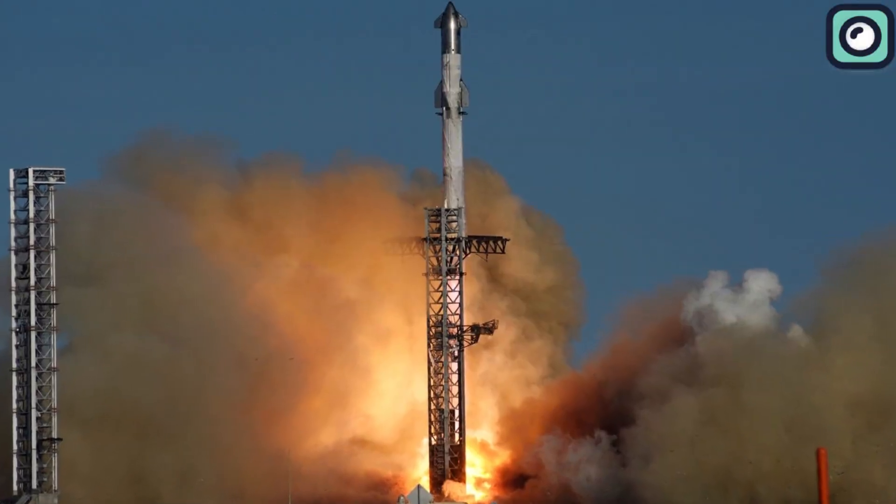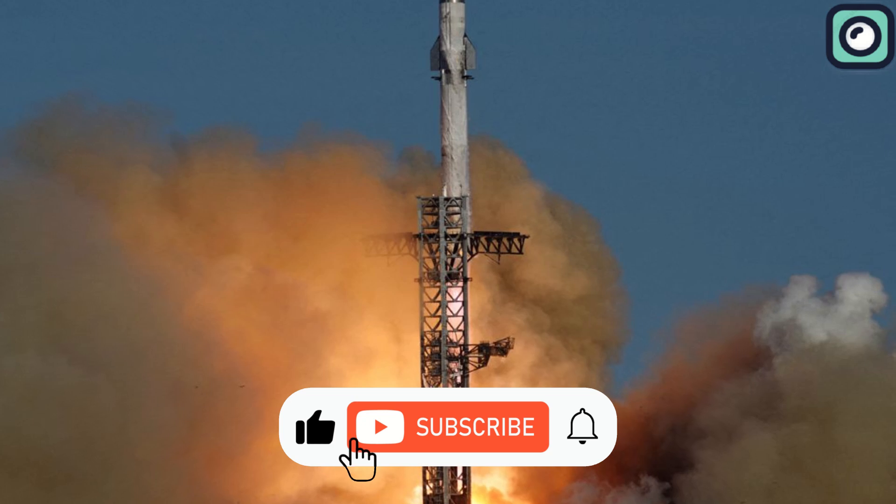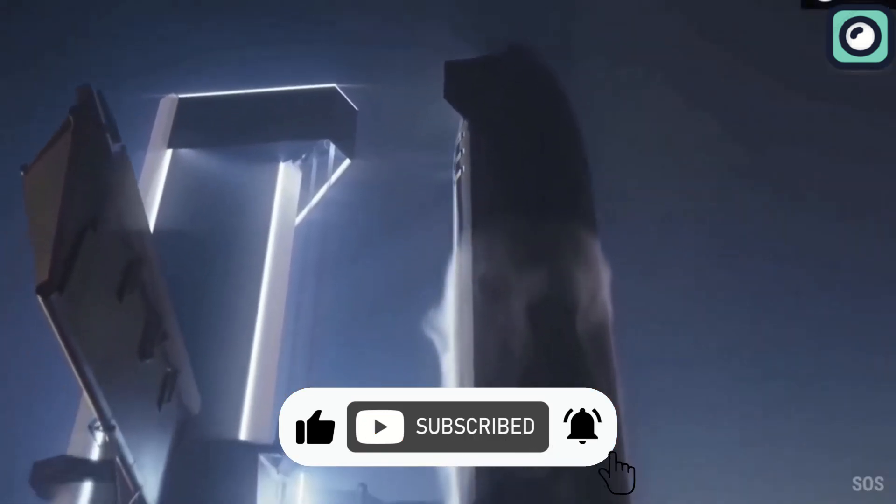In this video, we'll cover all the details. Before we dive in, make sure to hit that subscribe button so you don't miss out on more exciting updates.